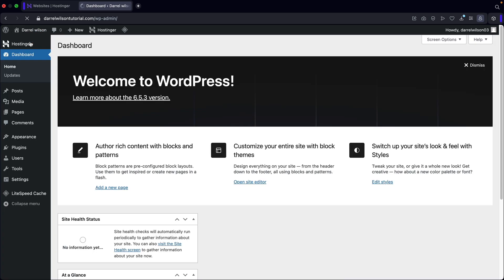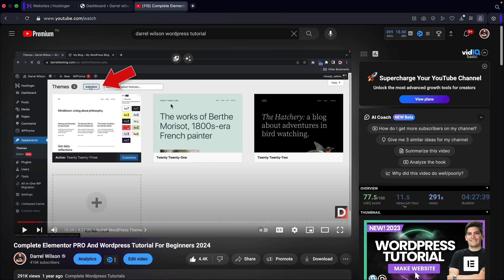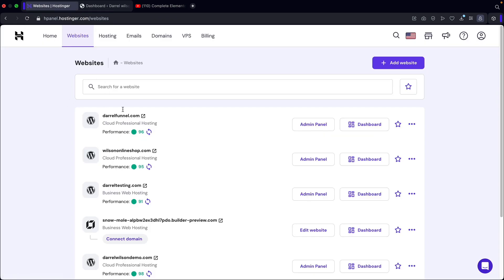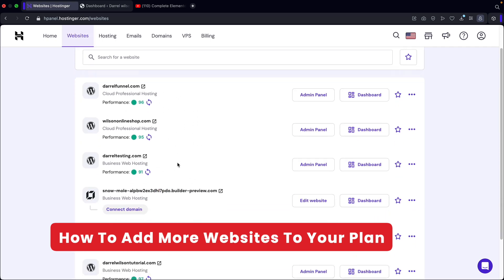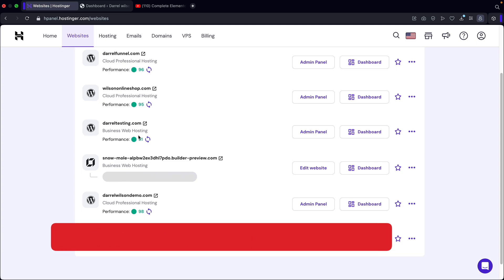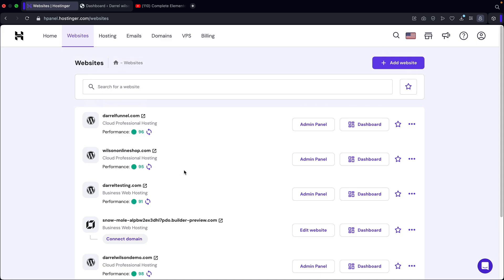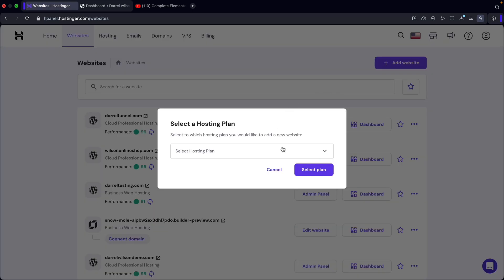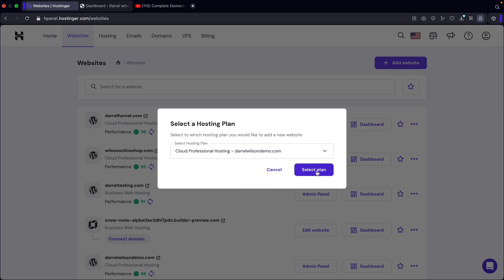Let's go back to our dashboard. If you guys want to learn how to use WordPress with themes and page builders, we have a whole dedicated video walking through the process step-by-step. But quickly, let's explore the Hostinger options. Under websites, here is a list of all of your WordPress installations — all these different domains are WordPress websites. If you ever want to add more websites to your plan, click on add a website and then click on WordPress. Next, select the hosting plan and click on select plan.